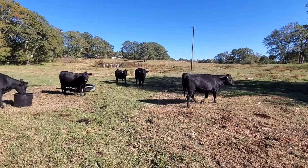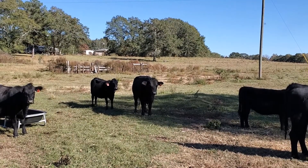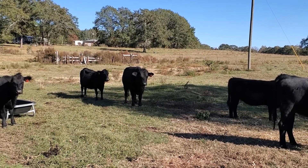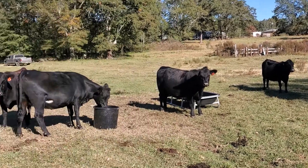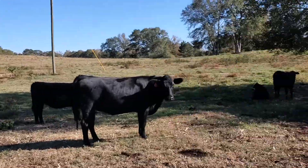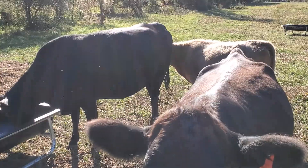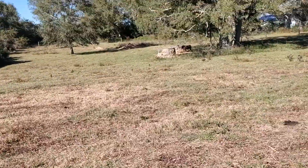He's docile for the most part, but I won't get up close and personal with him. His job is to breed all these females. These are all females with the exception of a bull calf.